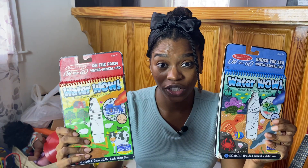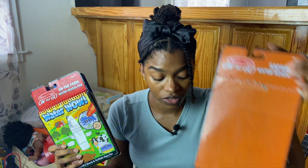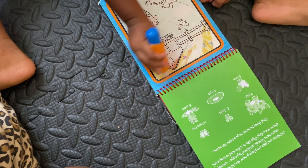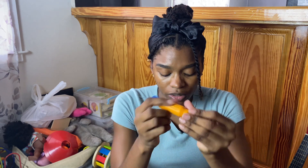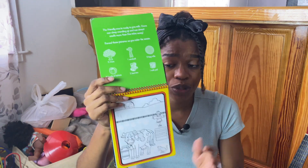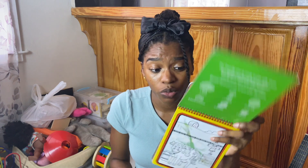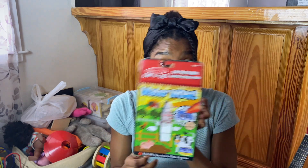Next, we have Water Wow books — you can tell they're well used because they're in horrible condition. The set came in three. The way it works is you color with water, and when it dries, the color is removed so you can paint it all over again. It comes with a little brush that you fill with water, and it comes out through the bristles. These occupy my girls for a very long time. Even my younger one, who's only a year and three months old, is able to paint with this.